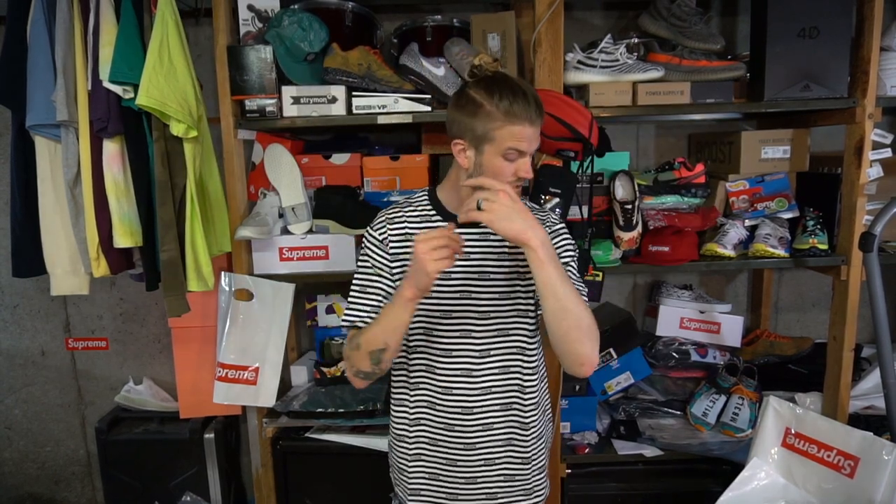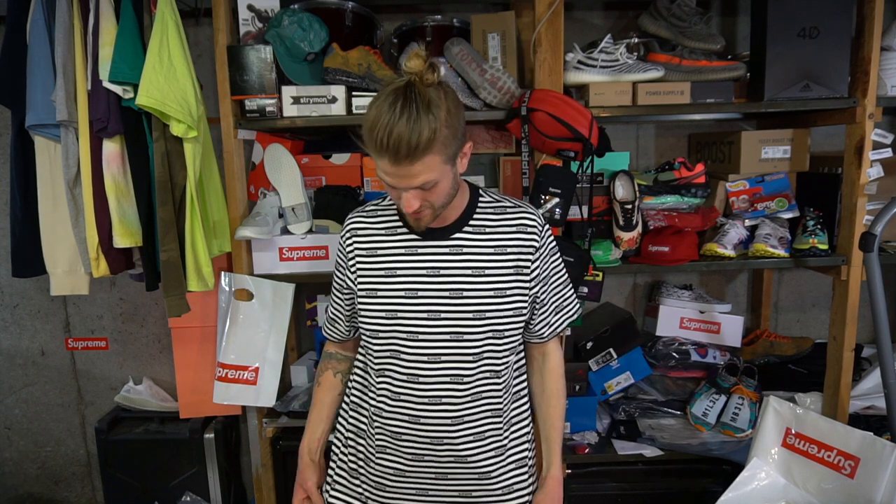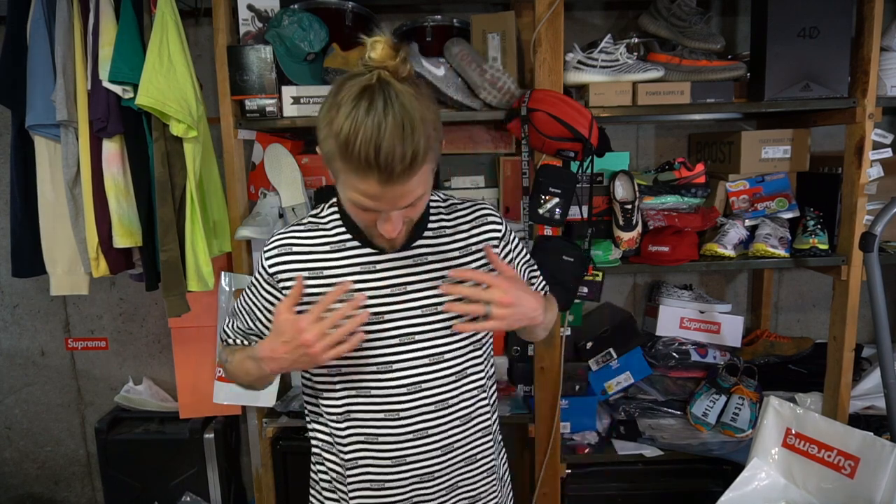I'm gonna go ahead and throw this on. This shirt feels great — it's 100% cotton, it's just amazing. I really do like this shirt, I like the way it looks, it's got a dope look to it. I don't know why there wasn't any hype for this shirt — I think it is really cool.